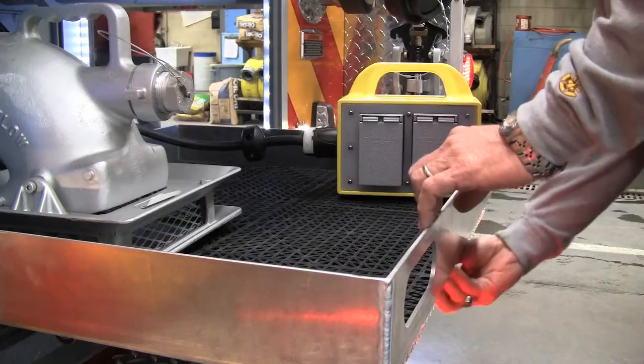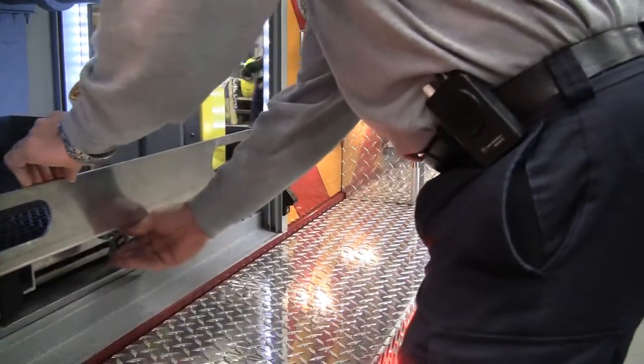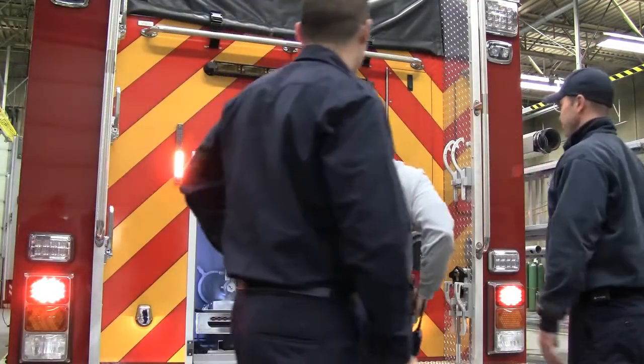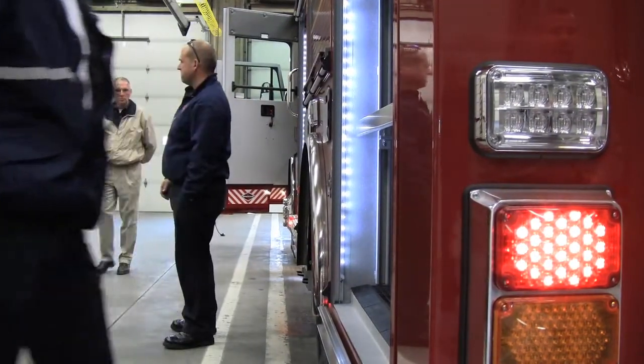The truck also has a lot of new safety features on it. It's got an increased size engine on it. We found after we put all the equipment on the old trucks that it did become somewhat sluggish. So we ought to be able to get a little quicker to where we're going.